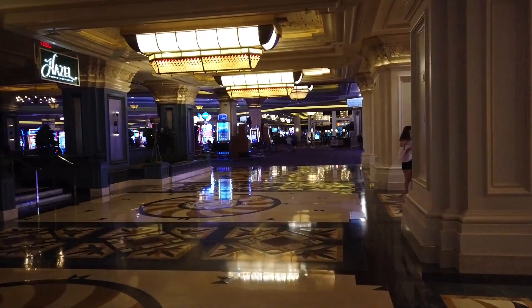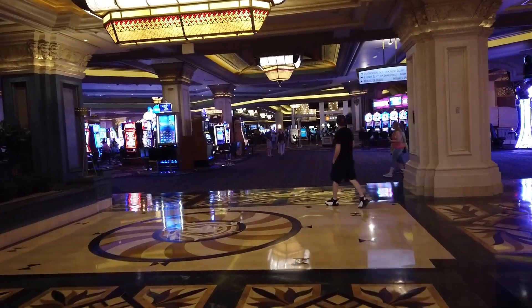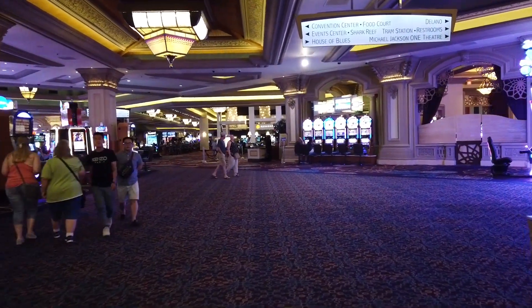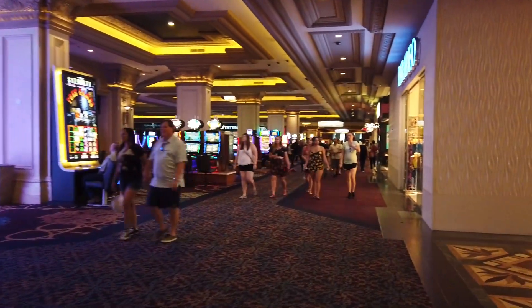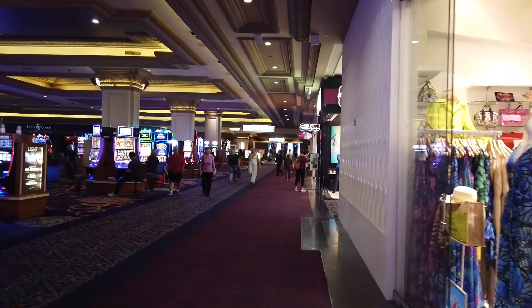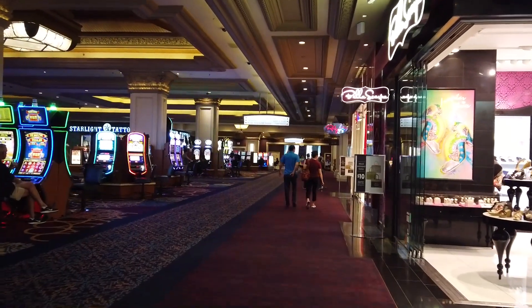Here is the casino at Mandalay Bay. Let's go around this way — I'll show you where to pick up the trams. This is where you pick up the trams that go next door to Luxor, and then after that to Excalibur. The tram goes all the way to Excalibur, which is only a couple blocks down.